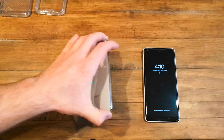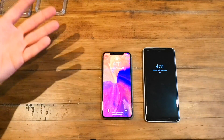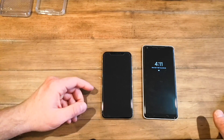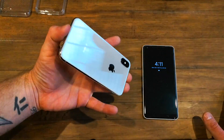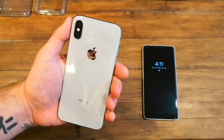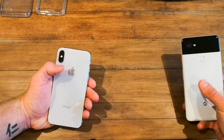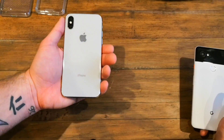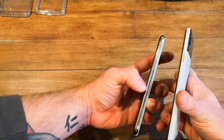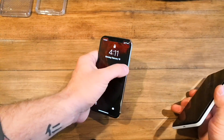Looking at both designs, for phones in the same neighborhood of pricing — the iPhone is certainly more expensive — the iPhone takes it for me. They're both close to thousand-dollar phones, and as much as I like Google's design and color choices, the iPhone feels more worth the money. It's a heavier, thicker device — not that thicker is necessarily good — but it just has the weight to it. I'll give that category to Apple.